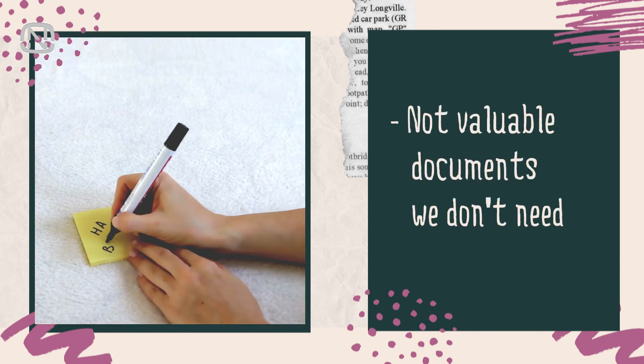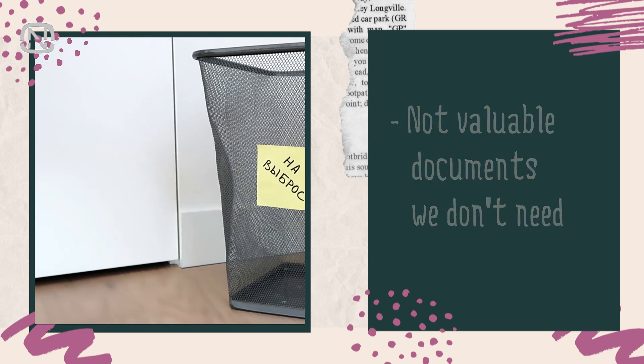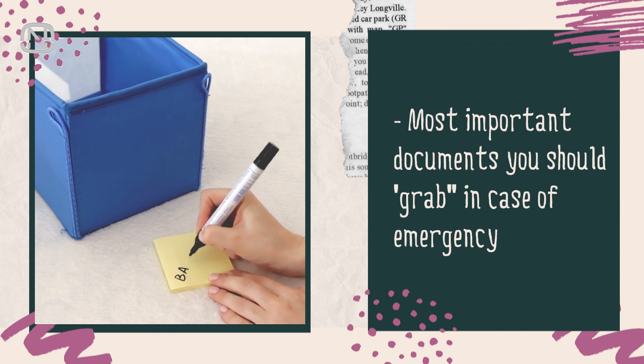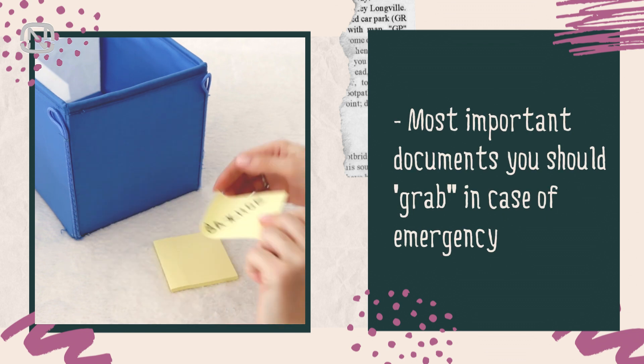Everything that needs to be rid of goes in the trash — the best option for this would be a trash bin. The most important documents are usually a passport, social security, ID and other vital documents that you need to take in case of emergency.